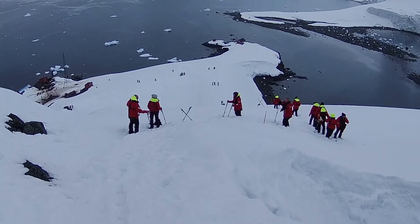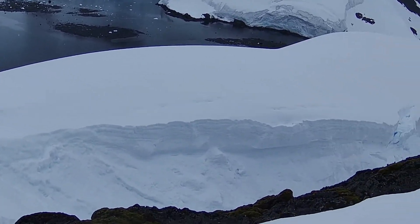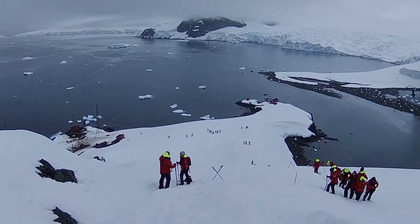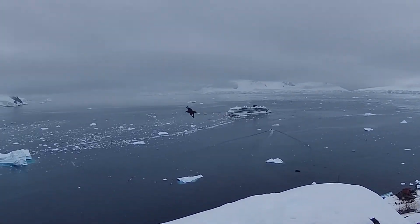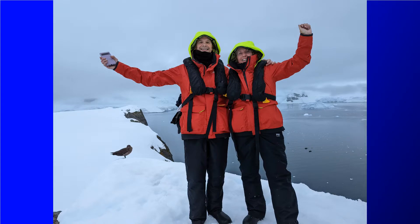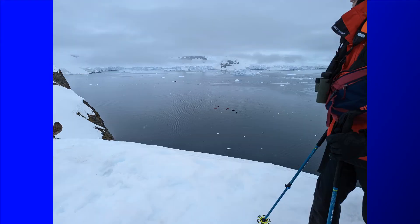As you get closer to the top it starts getting pretty steep, and it actually gets steep enough that the path turns into switchbacks for that final push to the top. This is where it gets a little harder, but the view from up there is definitely worth the hike. This is the spot you're hiking to on the island — as you can see you're pretty far up there, but the views are amazing.